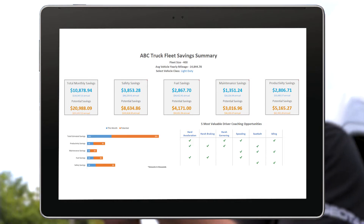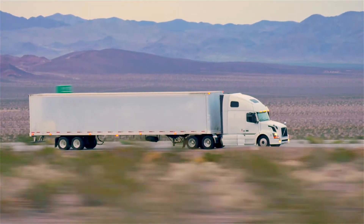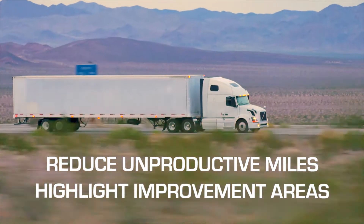Fuel economy is a top priority in today's business. Our fuel efficiency reports compare fuel consumption data to drivers and vehicles to help identify and reduce unproductive miles and highlight target improvement areas.